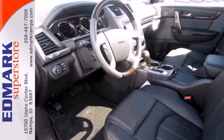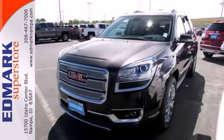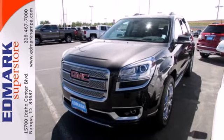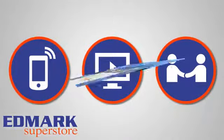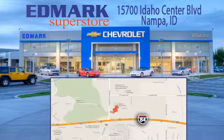Maximize your space in this family-friendly GMC. Now's the time to check it out. Call, click, or stop in today. We're conveniently located at 15700 Idaho Center Boulevard in Nampa, Idaho, just 15 minutes from downtown Boise in the Idaho Center Auto Mall.